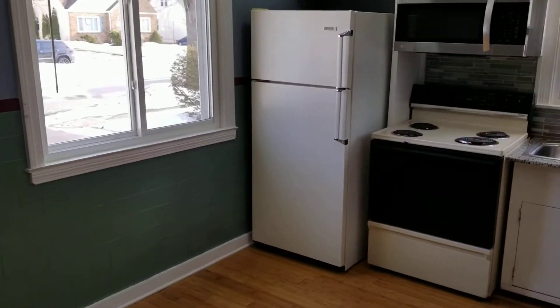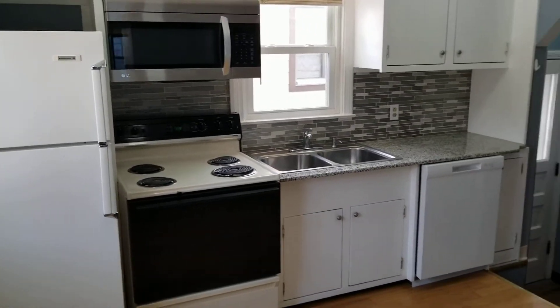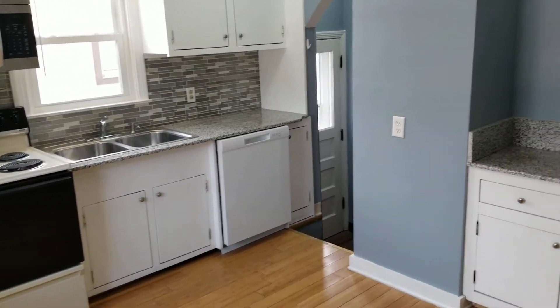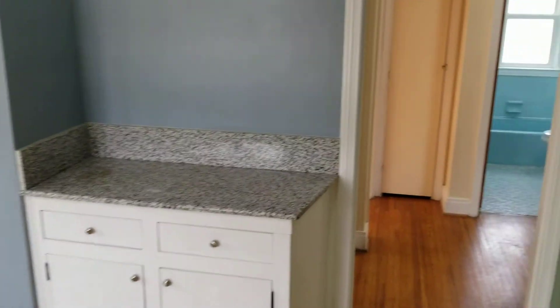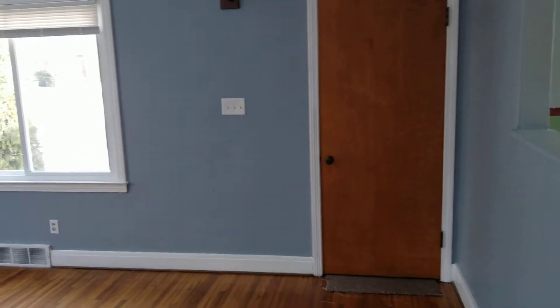We are starting off in the kitchen. This kitchen comes complete with the entire appliance suite — stove, refrigerator, dishwasher, microwave. You also have solid surface granite countertops. There's a pass-through window between the kitchen and the living room.